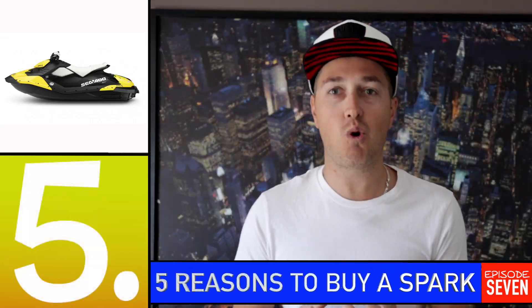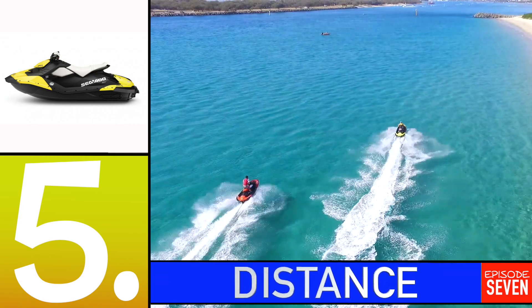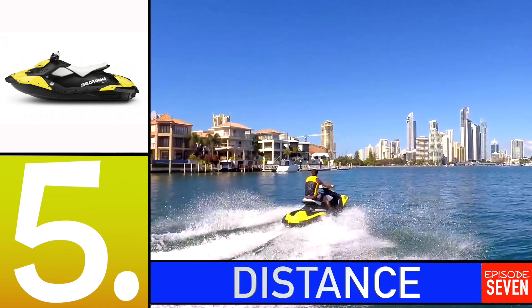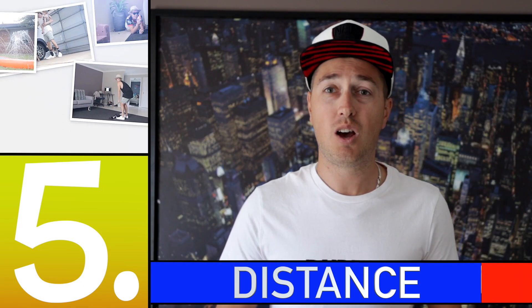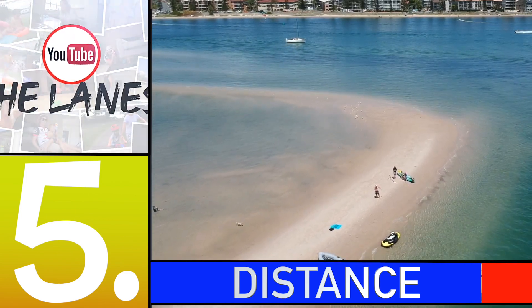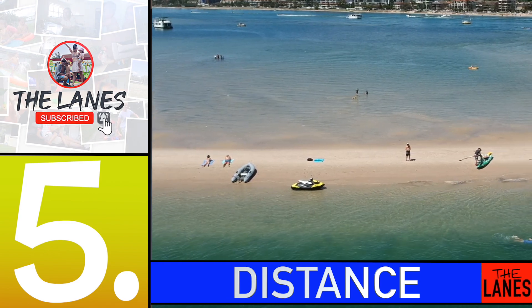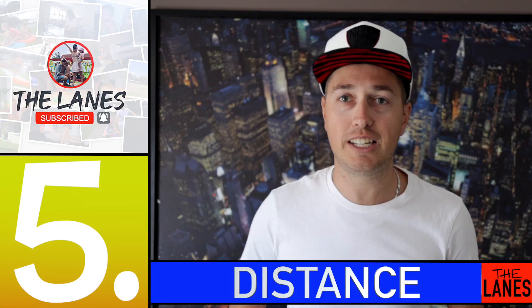Number five is the distance and what you get out of them. They are the most economical and efficient jet ski on the market — that's a claim Sea-Doo make and I'd say it's completely true — because a whole tank, which as I said is cheap as chips, will get you out on the water for around four or five hours. You can spend basically a whole day out on the water for that $20 to $25. You can't lose.